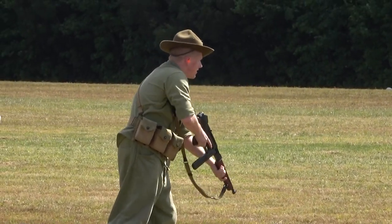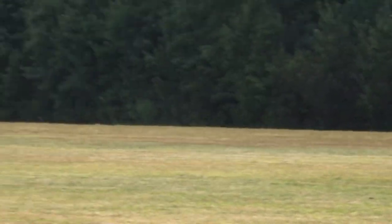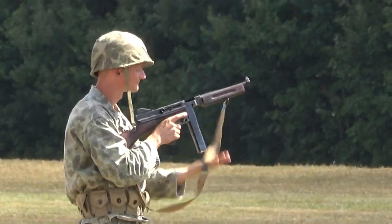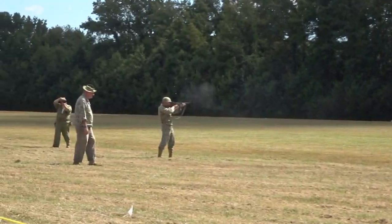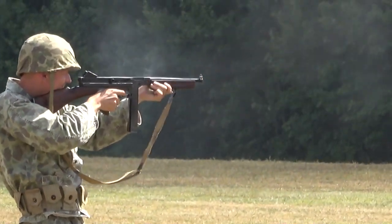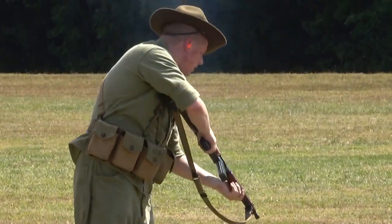Ready on the right, ready on the left, commence firing! Oh my god! There you go. The M1A1.